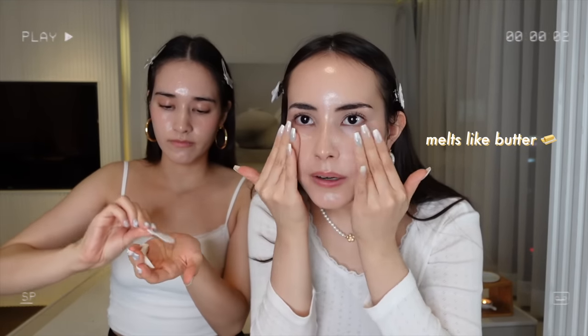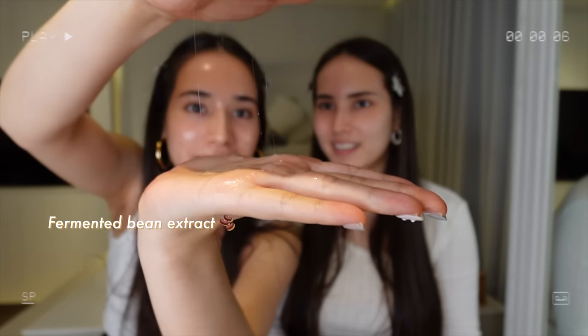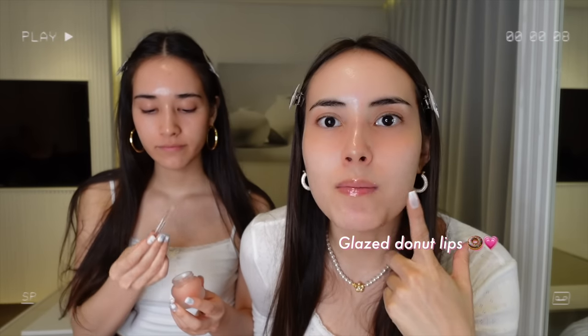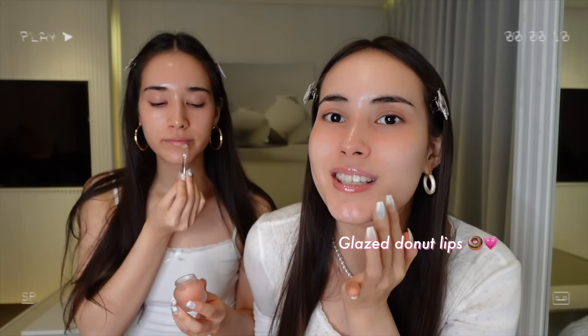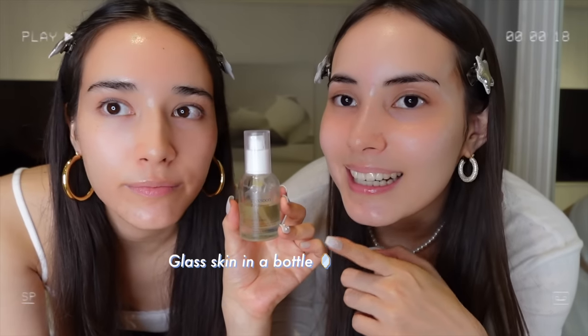Literally melting like butter — hydration is key guys. Incredibly unique texture, look at how plump and juicy and luscious my lips look. It's also the one Hansoy uses. I feel like I'm in like a luxury spa or something. No makeup makeup effect — it's literally glass skin in a bottle guys.